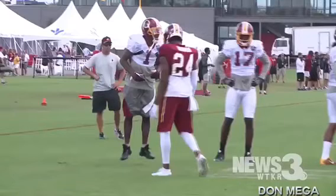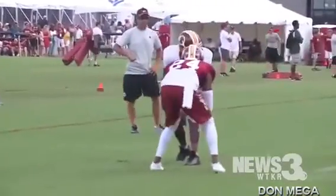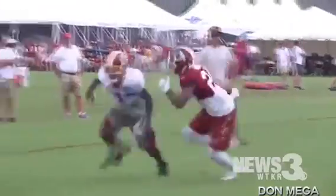Today, we're going to be talking about Deshaun Jackson versus Josh Norman in practice. This is about two years ago, but we're going to just dig into it so you guys can see what's going on.